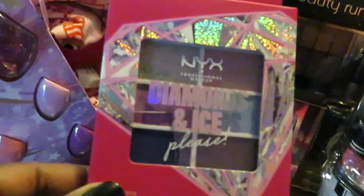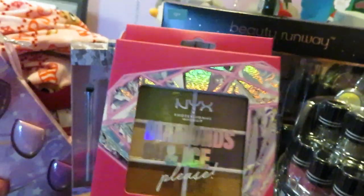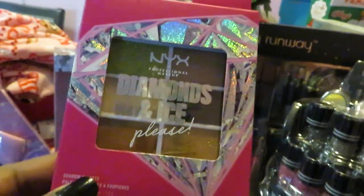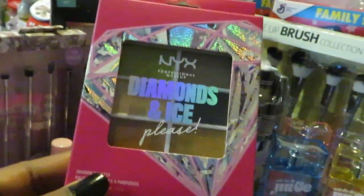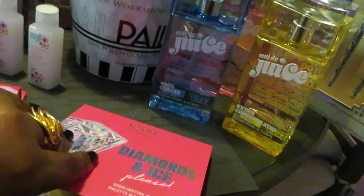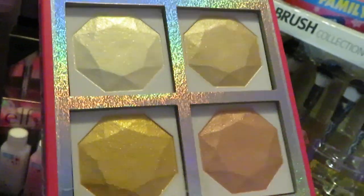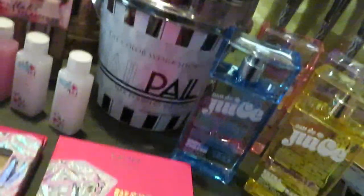I got NYX Diamond and Ice eyeshadow palettes, and I also got the NYX Diamond and Ice highlighting palette. I love their packaging — look at those highlights, so pretty. Can't wait to wear them.